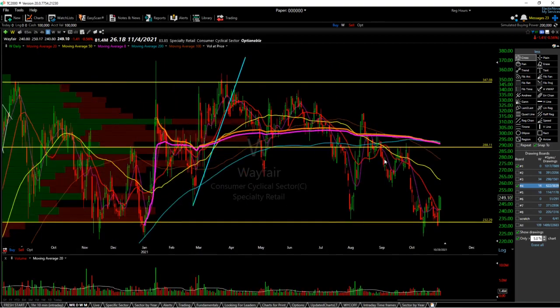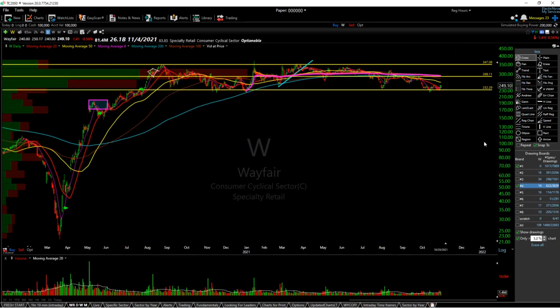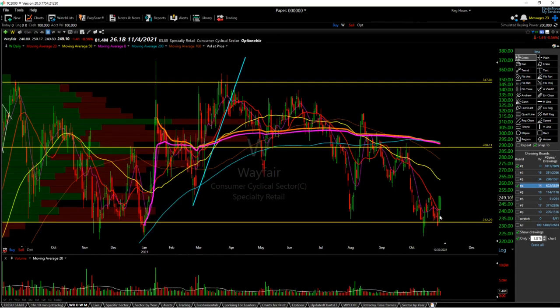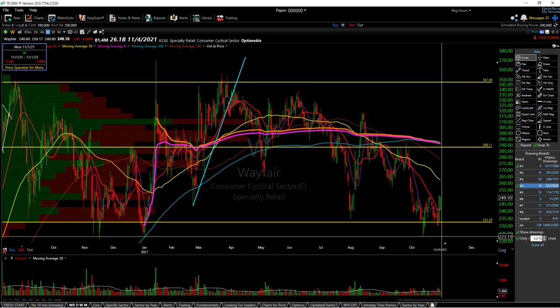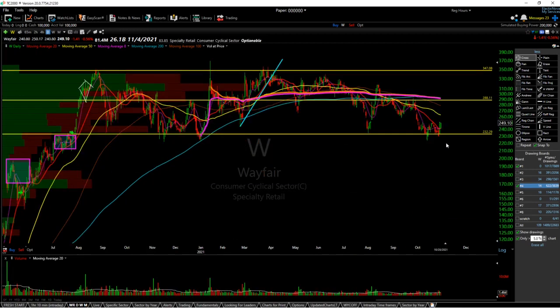Next is Wayfair — a very simple trade. If 232 holds, expect a rally to 288. If 232 breaks, expect a drop to 189. The risk-to-reward here: if you can get an entry near the 8 or 20 SMA at 240, have a stop below the most recent local low at 7%, and hope for a rally of around 20 to 21%. That's your 3-to-1 risk-to-reward ratio. If you play options, you can probably position yourself in an even better risk-to-reward situation.